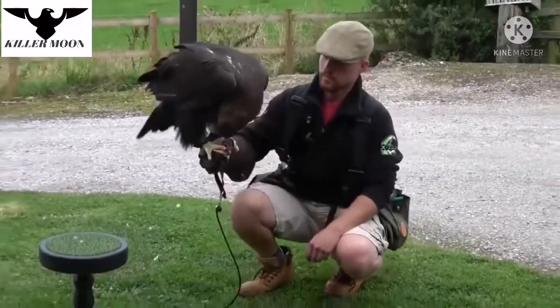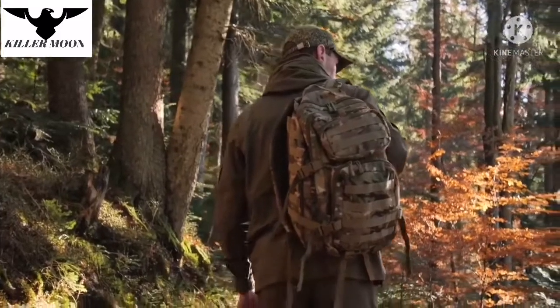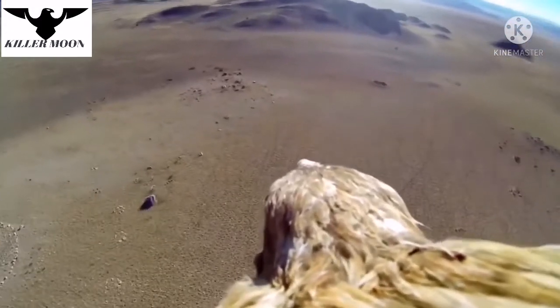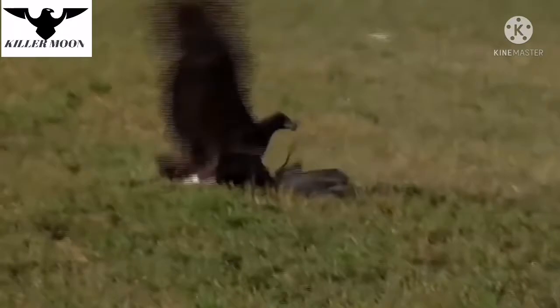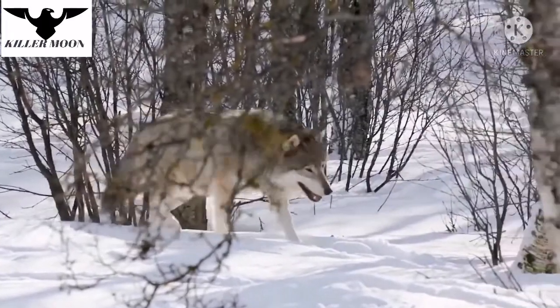Golden eagles used to be caught and tamed often because of their good learning capabilities, and they could become faithful assistants in hunting. Thanks to their incredibly sharp vision, golden eagles could track down game, catch it, and bring it to the owner. Most often, golden eagles assist in hunting hares and foxes, and they are also sometimes taught to hunt large ungulates and even small wolves.